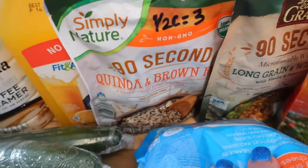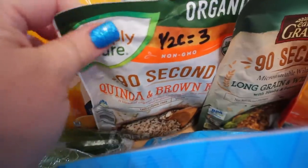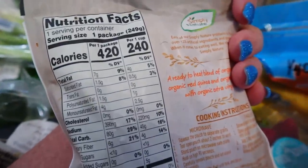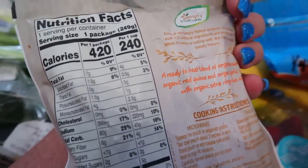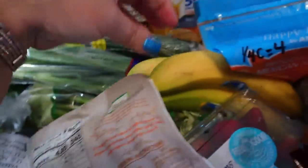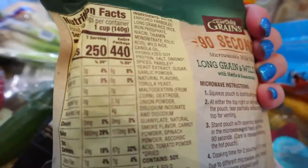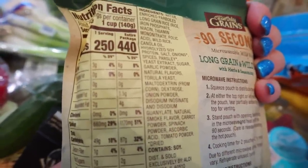Back here I have some 90-second quinoa and brown rice. That is three points for a half a cup. The calories on this are 240 calories for a cup, so half a cup would be 120. I got a couple of those. And then I also got some long grain and wild rice — this kind is four points for half a cup, and 250 calories for a full cup serving, so it would be 125 calories for the half cup.